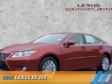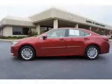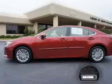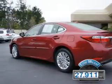Presenting the 2013 Lexus ES350. It's powered by front-wheel drive, a 3.5-liter, 6-cylinder engine, and a 6-speed automatic transmission. With fewer than 30,000 miles, this vehicle has a long road ahead.